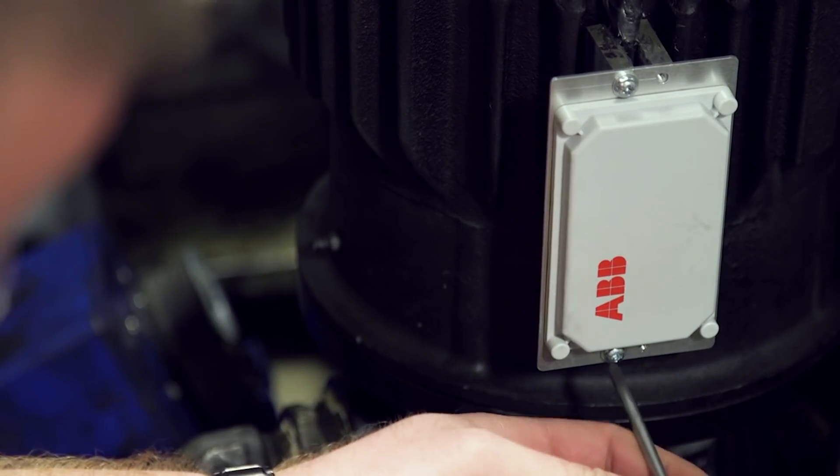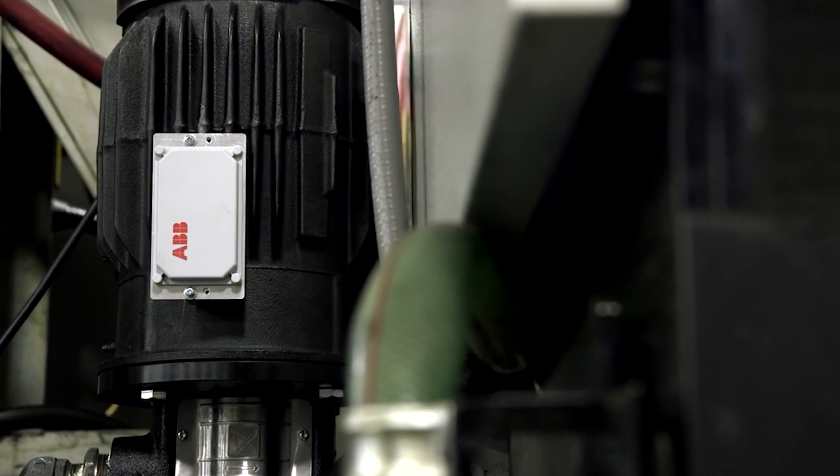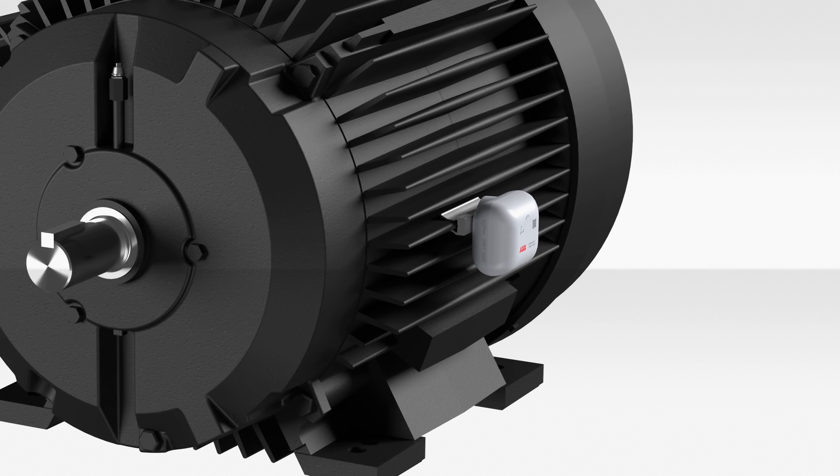XT motors also give you the ability to add condition monitoring to your equipment. The ABB Ability Smart Sensor converts traditional motors into smart, wirelessly connected devices. Unplanned downtime can be avoided, efficiency optimized, and safety improved.